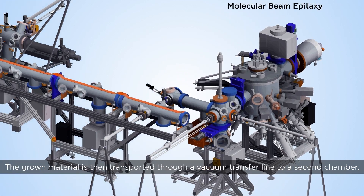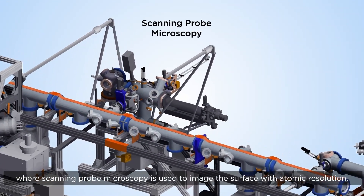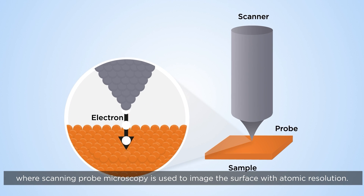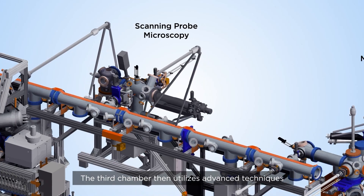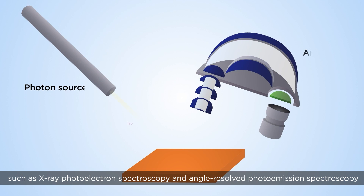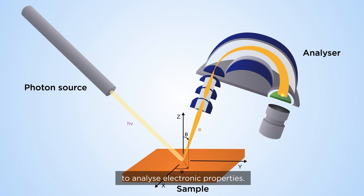The growth material is then transported through a vacuum transfer line to a second chamber where scanning probe microscopy is used to image the surface with atomic resolution. The third chamber then utilizes advanced techniques such as X-ray photoelectron spectroscopy and angle-resolved photoemission spectroscopy to analyze electronic properties.